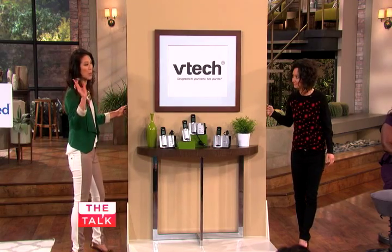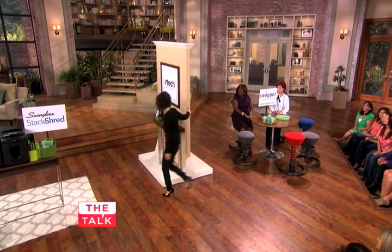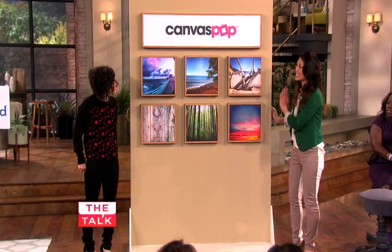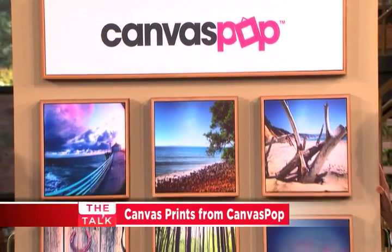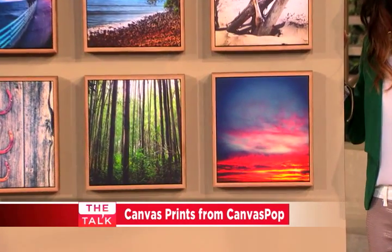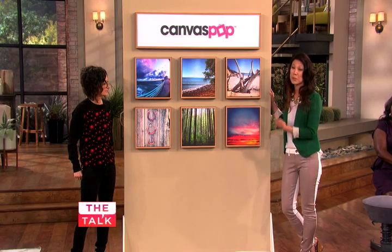Now it's time for Creature Comforts — the way to bring some personality into your office. I became obsessed with this company. This is Canvas Pop, and they can take all of your photographs, even Instagrams, and make them into amazing canvas art. I just love this. You can bring personality and a personal touch to every single room. Plus, all day today on thetalk.com, you can get 40% off.